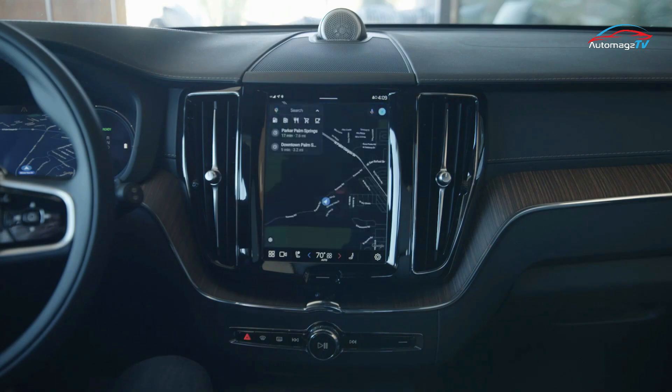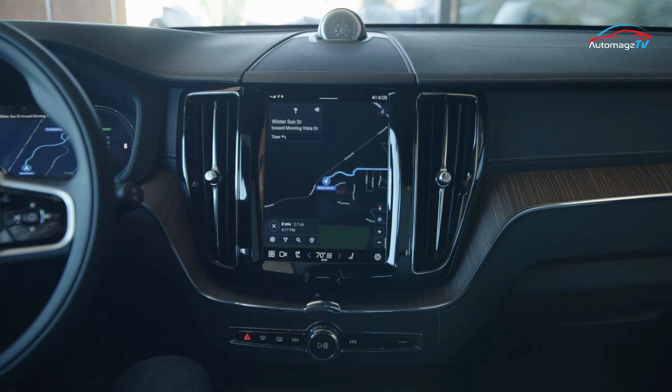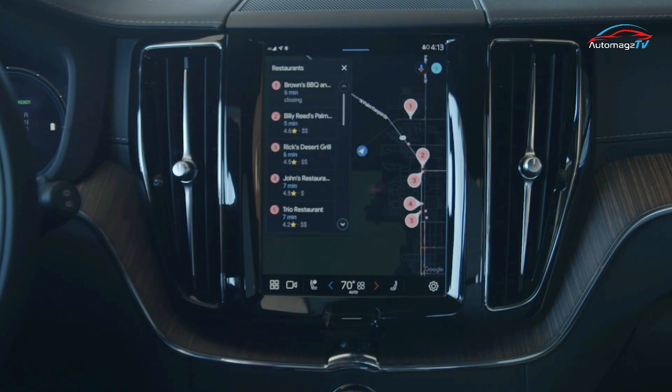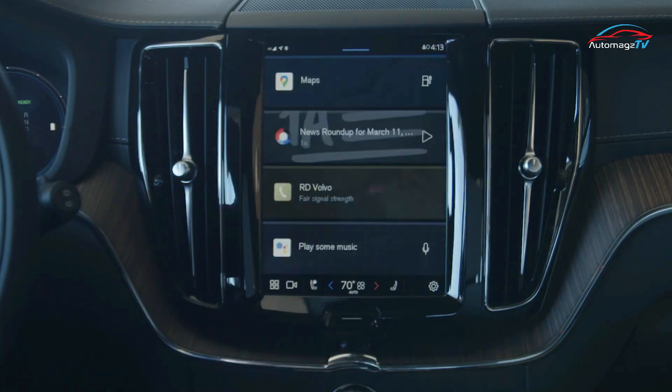The only significant in-cabin update is that Volvo's infotainment system switches to a Google-based operating system. Google Maps is now your navigation system, Google Play runs the music, and the Siri-style Google Assistant is on hand to answer your queries.